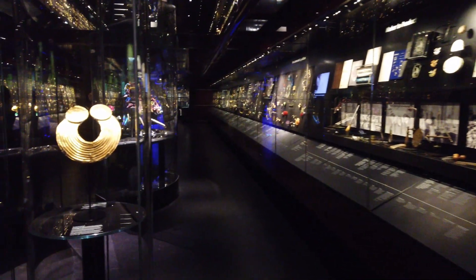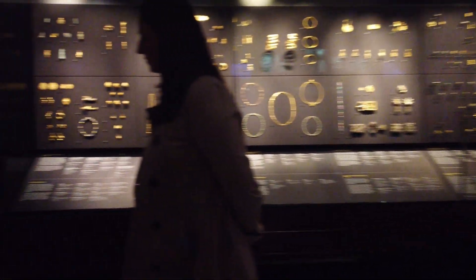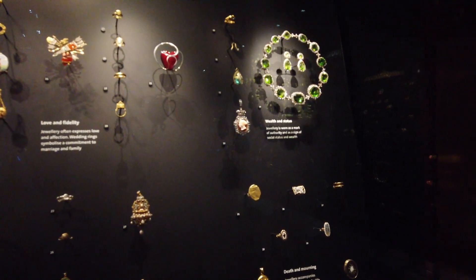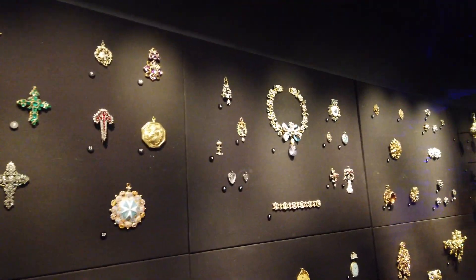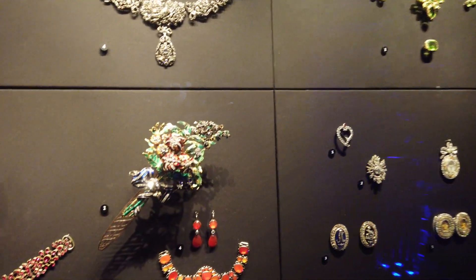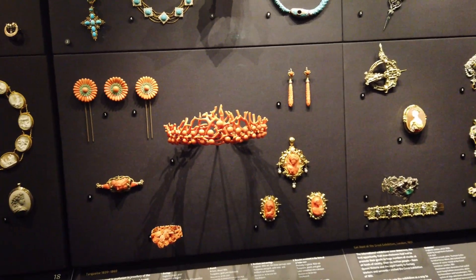Here is a massive collection of jewelry. There's also an upstairs area where they are segregated by different times and eras. Here we can see Queen Victoria's sapphire and diamond coronet, designed by her beloved husband Prince Albert.